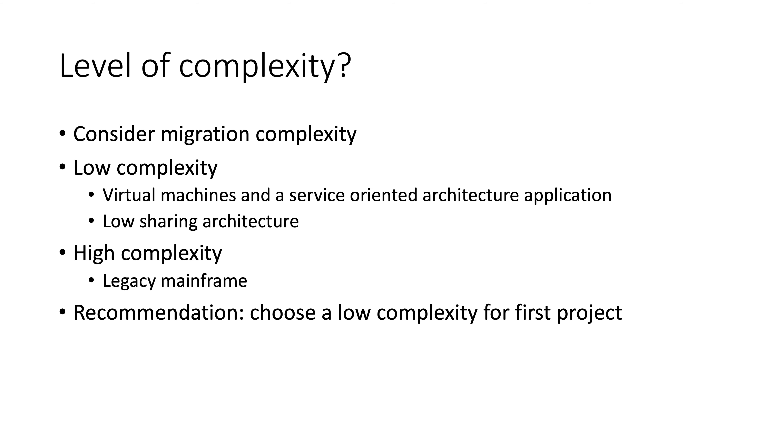The other thing you want to avoid is something like a legacy mainframe that has all kinds of dependencies — it comes from an era where the level of customization tied to your own environment is just too high. So choose something that, once again, gives you a high degree of certainty about what you're going to do, what you're going to expect, and where you're simply now tackling the cloud abstractions and the cloud way of thinking.